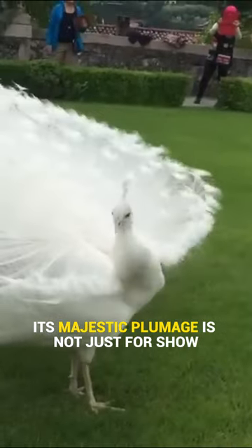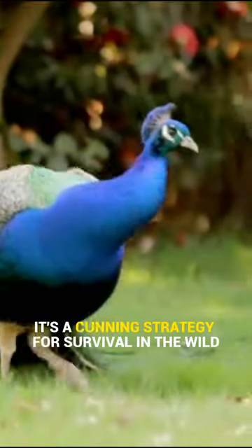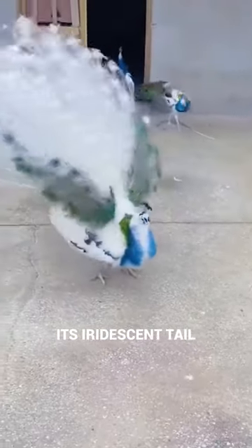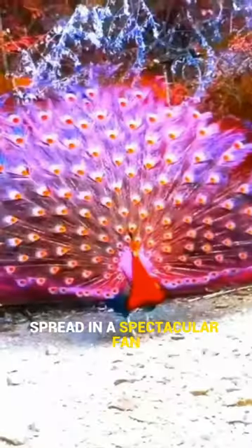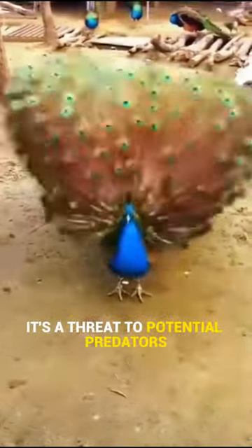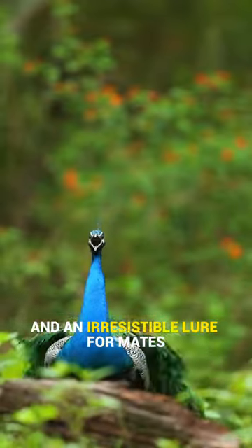Its majestic plumage is not just for show — it's a cunning strategy for survival in the wild. Its iridescent tail, spread in a spectacular fan, serves dual purposes: it's a threat to potential predators and an irresistible lure for mates.